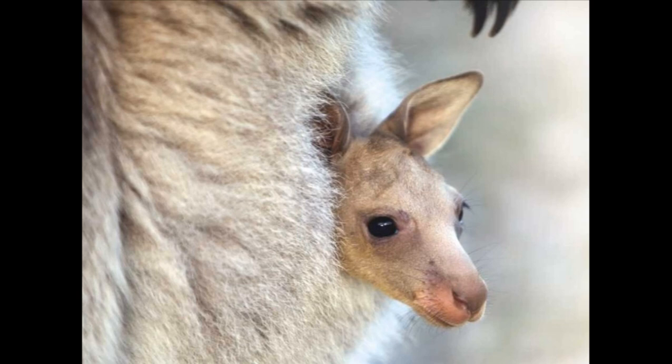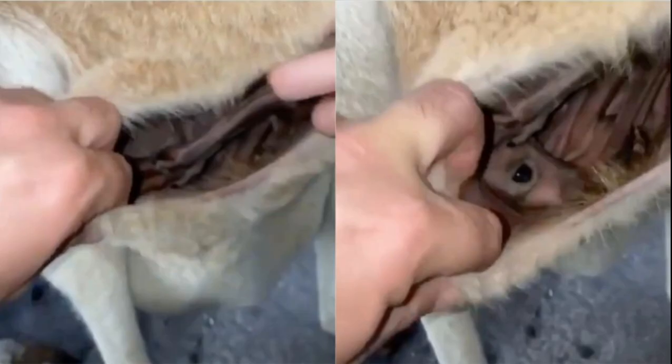A baby kangaroo attaches itself to the teat in the pouch as soon as it is born. As it feeds on its mother's milk the baby grows. After a few months the joey peeps out of the pouch and can even start to nibble grass when its mother bends over. The mother kangaroo has a powerful kick and will use it to protect her offspring riding in her pouch.